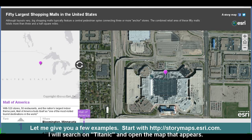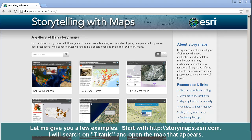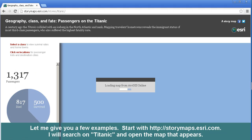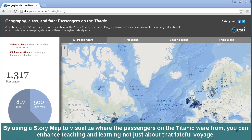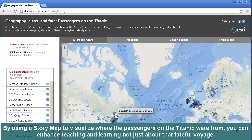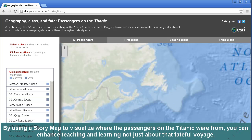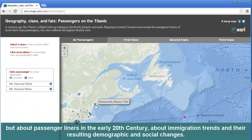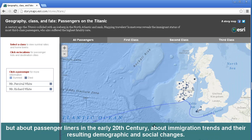Let me give you a few examples. I'm going to start with storymaps.esri.com, as you can see right here. I'm going to search on Titanic and open that map. By using a story map to visualize where the passengers on the Titanic were from, you can enhance teaching and learning — not just about that fateful voyage, but about passenger liners in the early 20th century, about immigration trends and the resulting demographic and social changes, and much more.